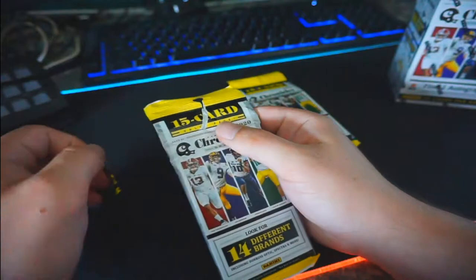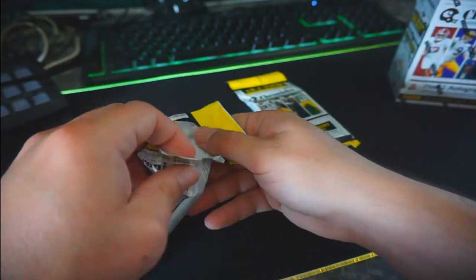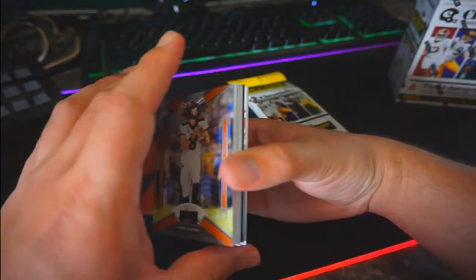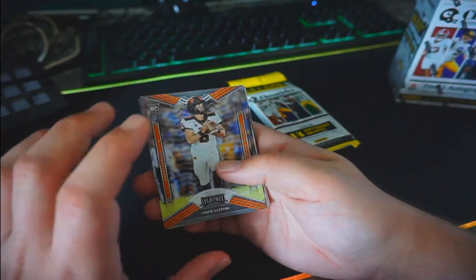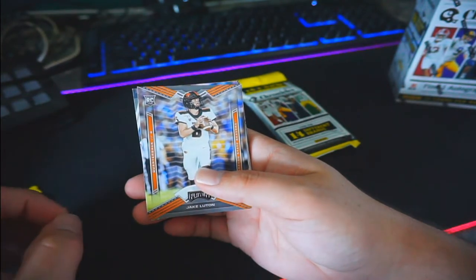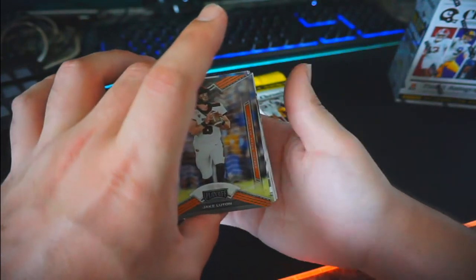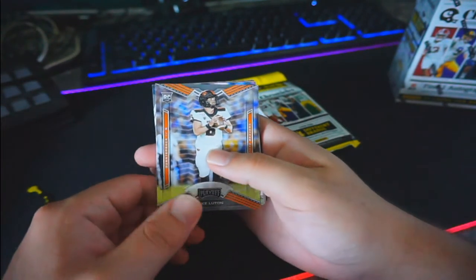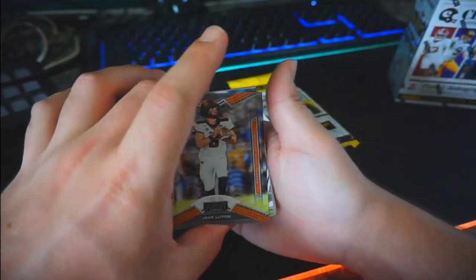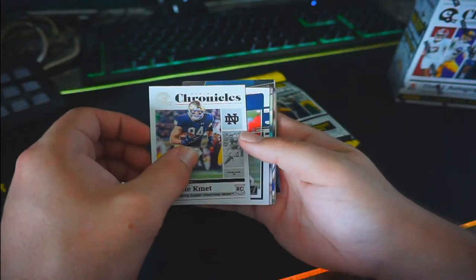I want to let you guys in on the conversation me and the vendor had. I'm mainly after basketball right now — that's my main focus. I asked the vendor what's up with basketball and he said basketball is done for now. He was aware of the new basketball Chronicles coming out, but said they're having production issues out in Texas at the Panini warehouse, and he's not sure when it'll be available but believes it might be a Walmart exclusive. So just keep that in mind — that's basically all the information I could get out of him as far as basketball goes.